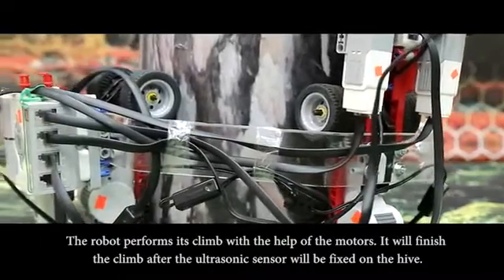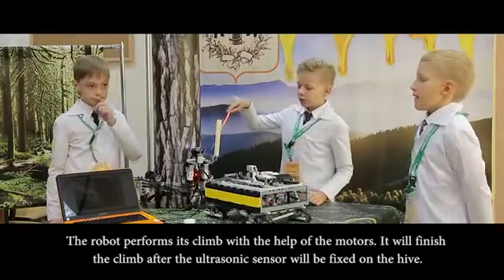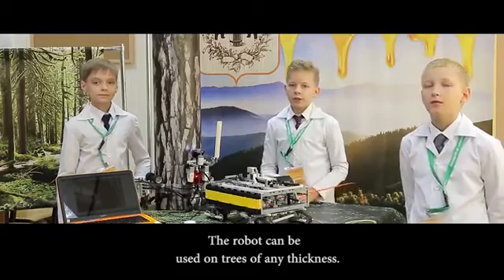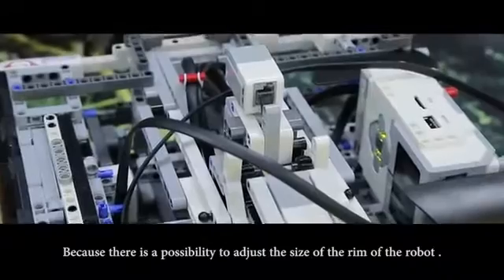The robot performs its climb with the help of the motor. It will finish the climb after the ultrasonic sensor detects the hive. The robot can be used in three sizes, because there is a possibility to adjust the size of the rim of the robot.